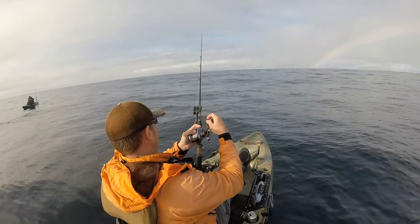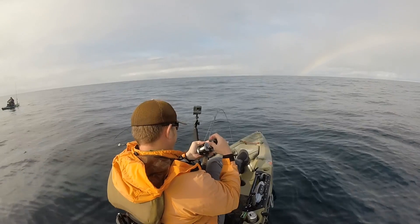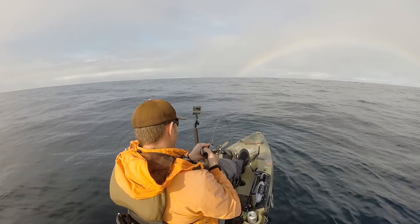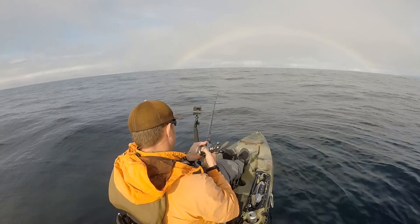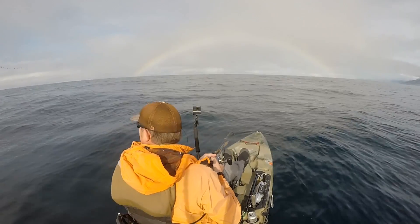We got one on there! Come on! Yup, I got one. Come on! Now if you can't reel in for one, he'll reel in for two — two!